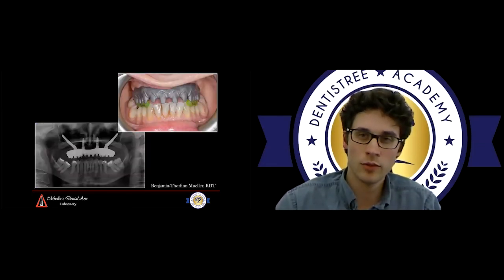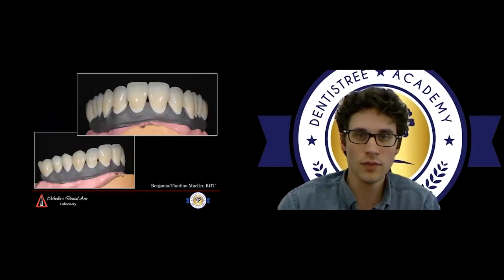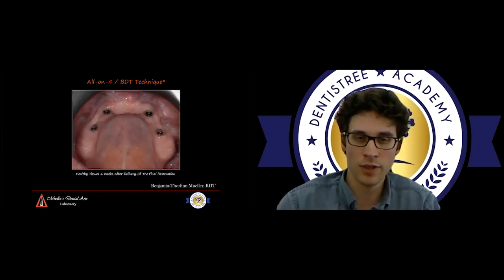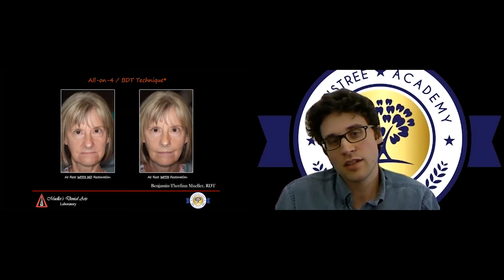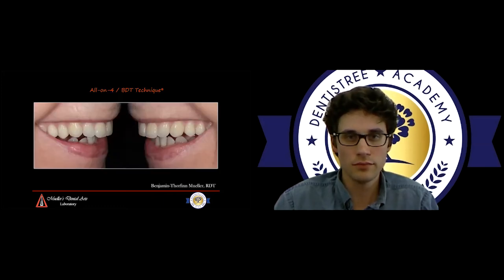A titanium framework was used, finished and verified, and everything fit passively. We then proceeded to making the frameworks. This patient wanted higher aesthetics, so we layered the anterior crowns — posteriors were monolithic for strength. Crowns were cemented on the titanium framework. A picture of the tissue six weeks after delivery shows we went with titanium straight to the tissue because it's so nicely biocompatible. Without restoration and with restoration — you can really see how we rebuilt the face. The patient is starting to develop a fuller lip again because the teeth are positioned in the right spot, and wrinkles are starting to disappear because she's no longer collapsed inward.